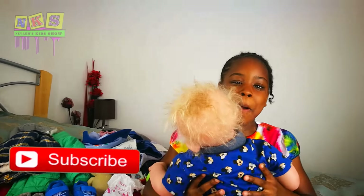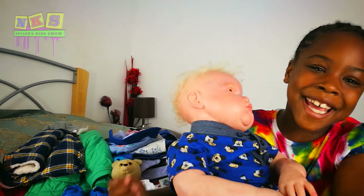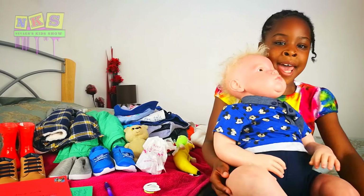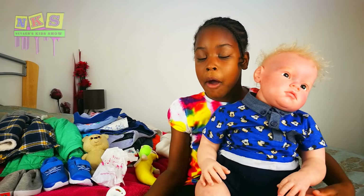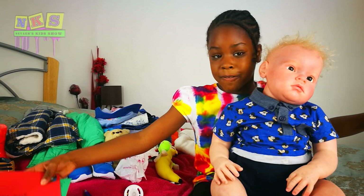we're going to be showing my little reborn, Cory. He is so cute. My friend got me this — look at Cory — and he's so cute. And he's going to show you what we got, so we got his birthday certificate.